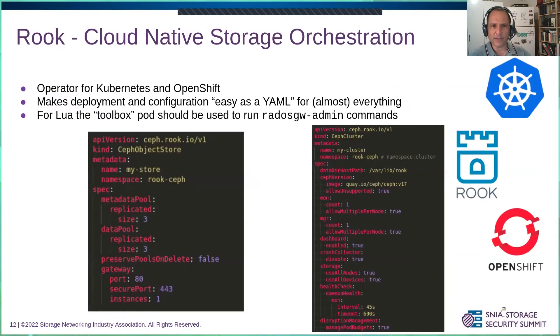Deploying all of that could be complex, but there's an excellent tool to help: Rook. It's our orchestrator for Kubernetes and OpenShift environments — an operator that makes deployment really easy. As I say, easy as YAML for almost everything. The Lua feature is really new and not yet integrated into Rook, so you'll have to do that manually, but the rest is easy. After you install Rook, if you want to run a Ceph cluster with an object front-end, you just need two YAMLs, configure them, push them, and everything happens automatically — backend storage and object storage front-end all working beautifully.